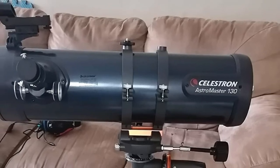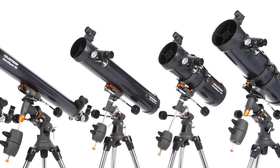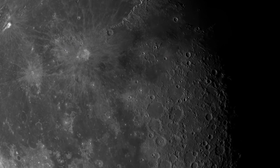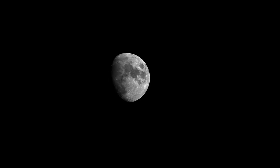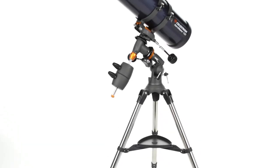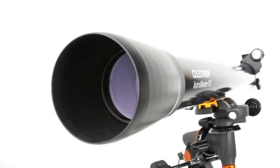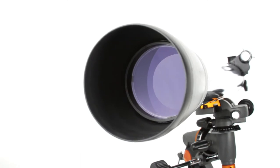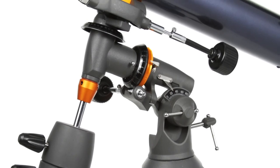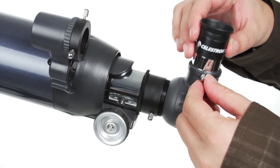It also includes a free download of Starry Night basic software, allowing you to choose your targets and plan your observing session before heading outside. Be warned, though — you won't be able to see all 36,000 objects in the software database using the 130mm aperture. Overall, the package is a sound choice as a first serious telescope for astrophotography, and practice and patience will help you yield some impressive images. Note that it doesn't come with a Barlow lens, which would improve viewing and imaging further.